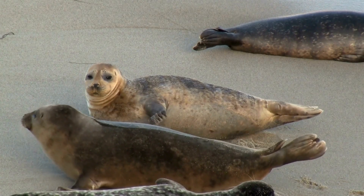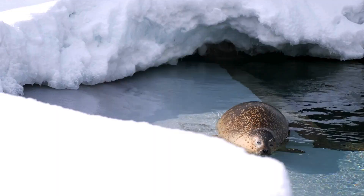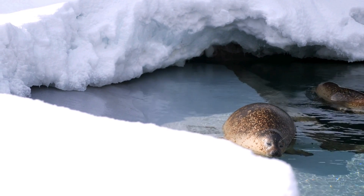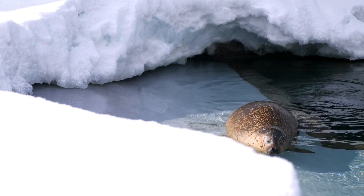Seals can live in different places around the world, such as the Arctic, the Antarctic, and the tropics. They can make their homes on ice, rocks, sand, and islands.